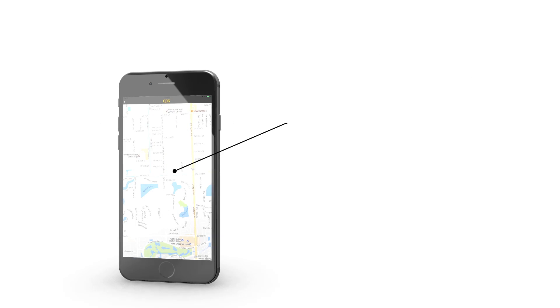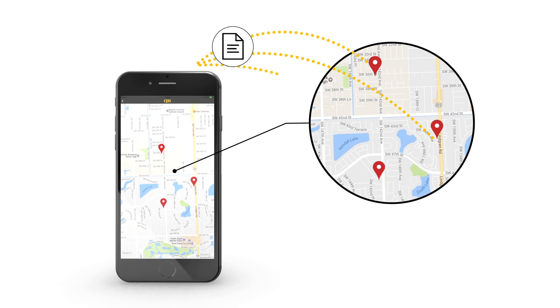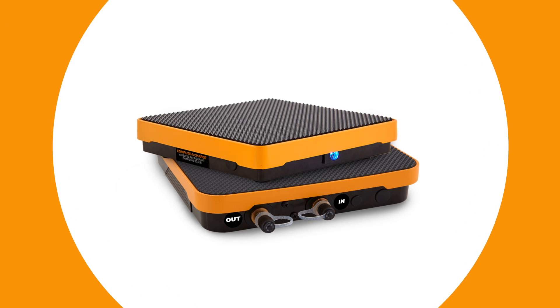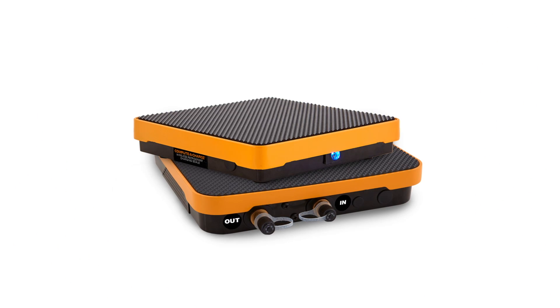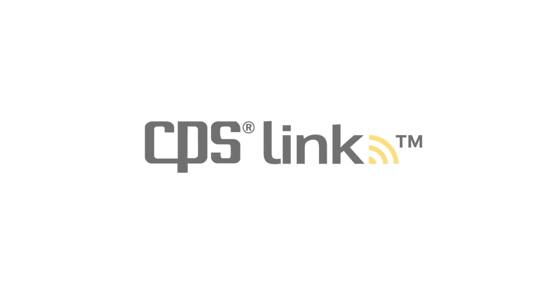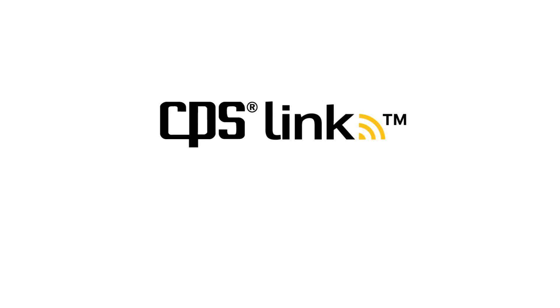Store, view, and send logs with geotagged job locations to the office or your customer, all at the touch of a button. No other charging scale in the world packs so many smart features into a scale you already know and trust. The app is free. Your time isn't. CPS makes it count.